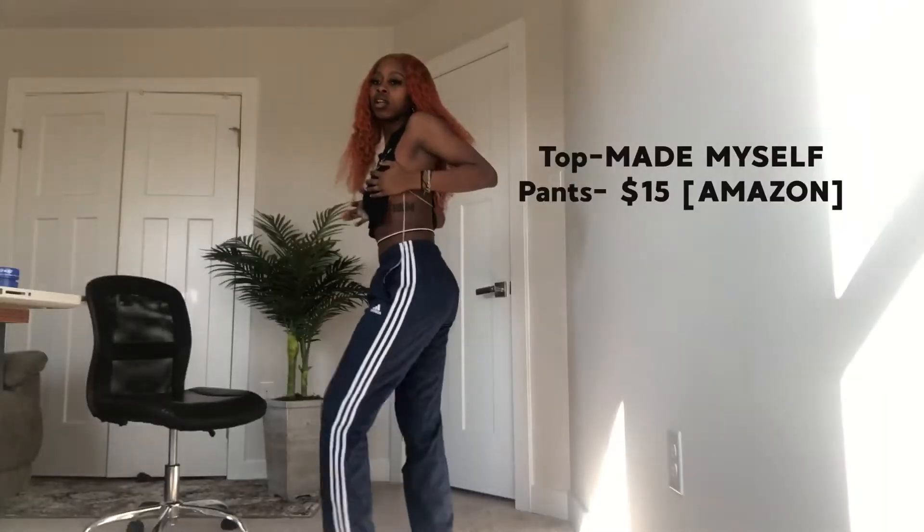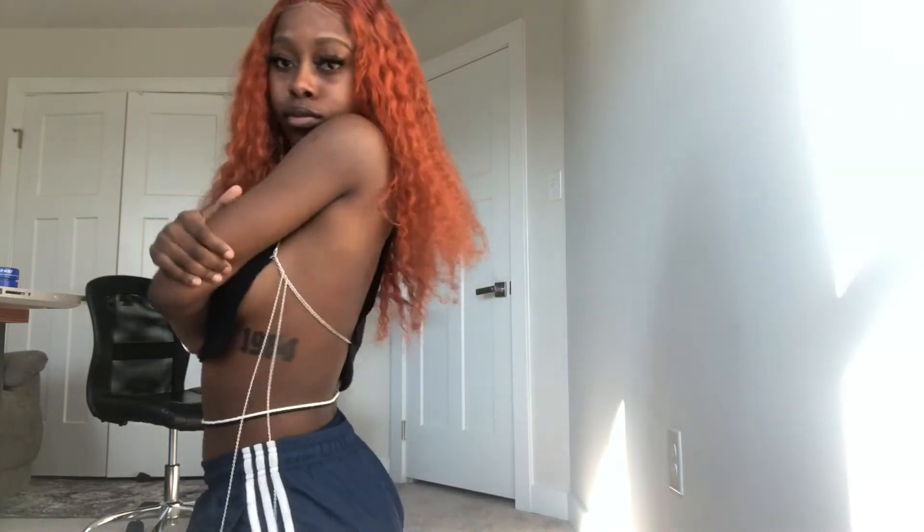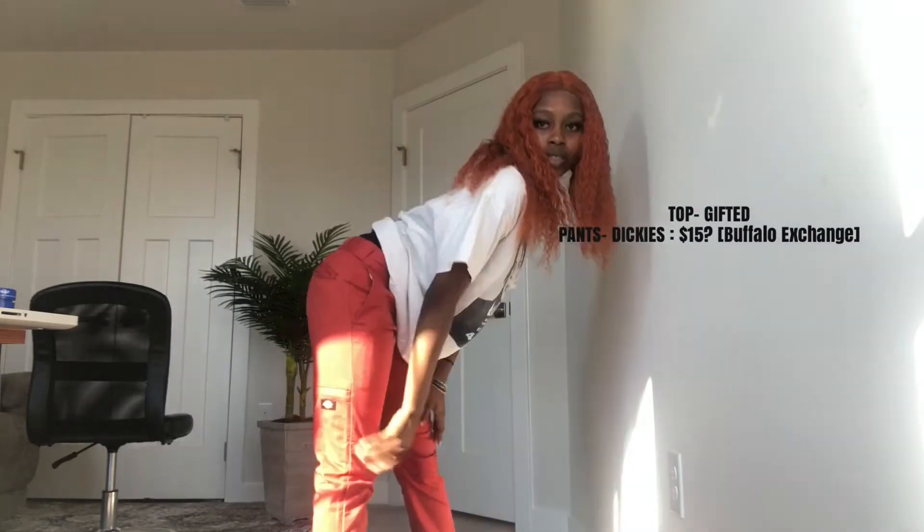Outfit number — I lost count, I don't really know anymore. I'm not really feeling this outfit but I got these pants off Amazon and the shirt I made myself.